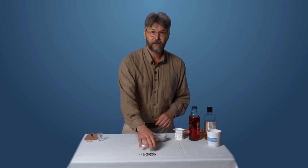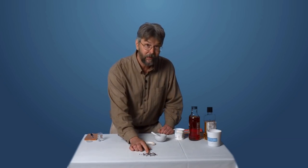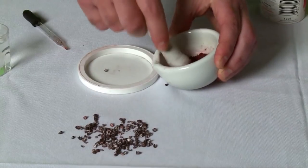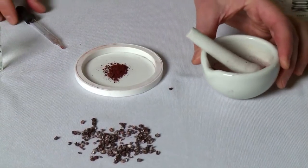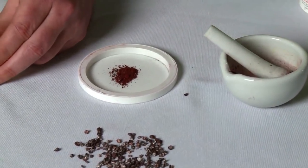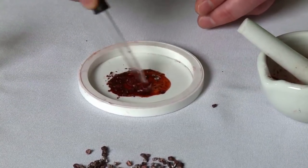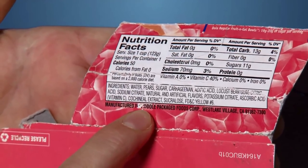The cochineal bugs — this is a very common food dye. Living or dead, cochineal bugs don't really look like anything. But look what happens when you take some of these bugs and put them on a lid. We're going to add a few drops of water and watch what happens. In just seconds, it turns into a brilliant scarlet red dye — cochineal extract, or bug juice.